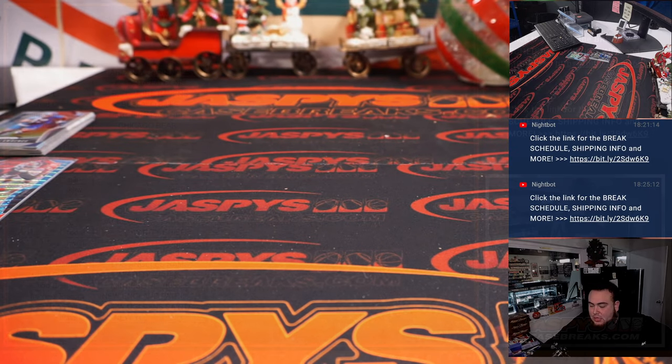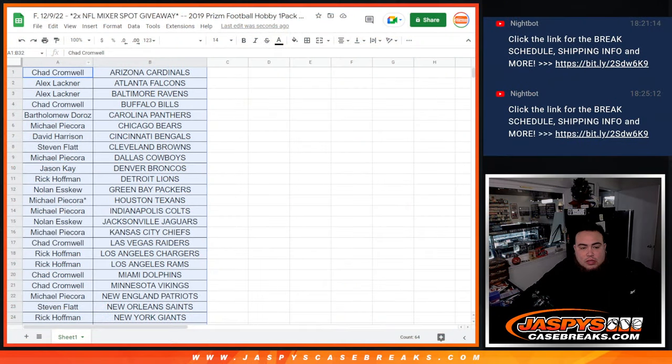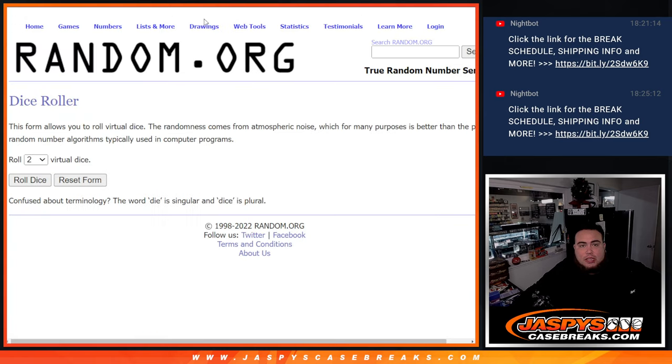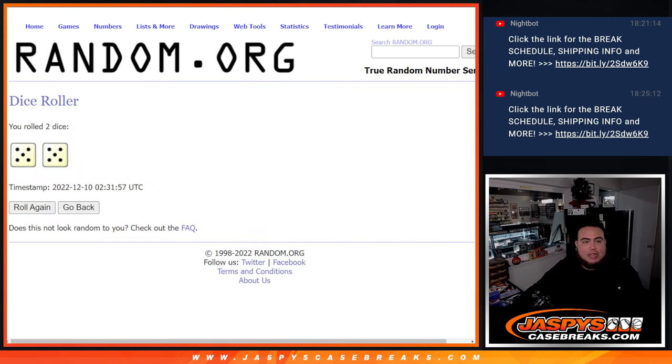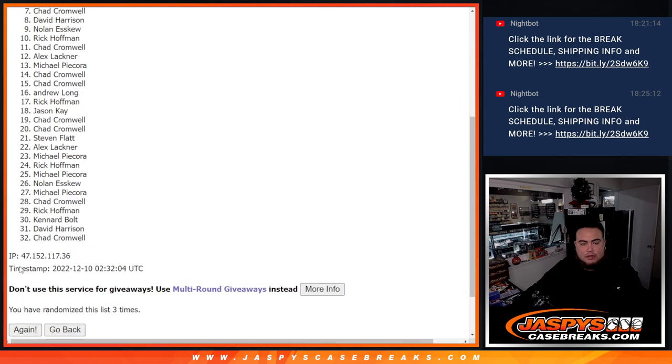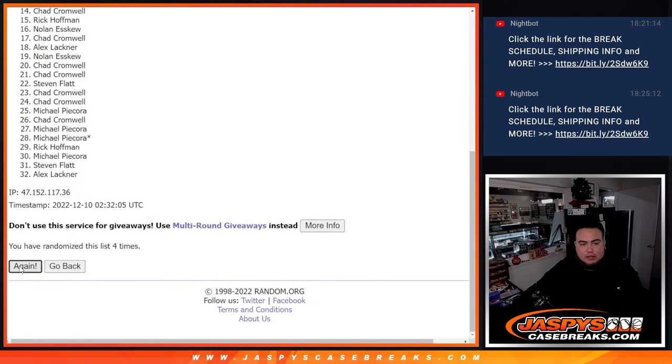Now let's switch scenes and do the randomizer. Two mixer spots, guys — only top two. Roll. It's 5 out of 5, 10 times. Good luck. Counting 1 through 10.